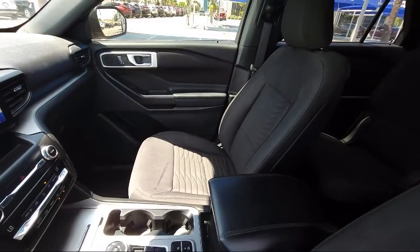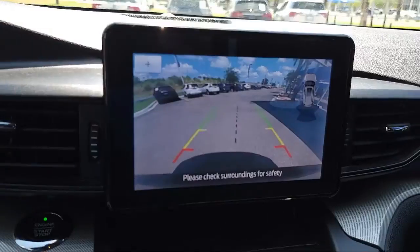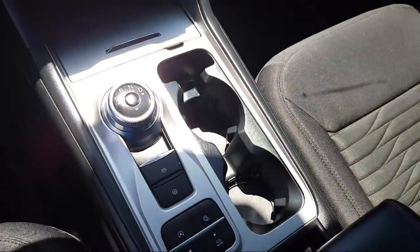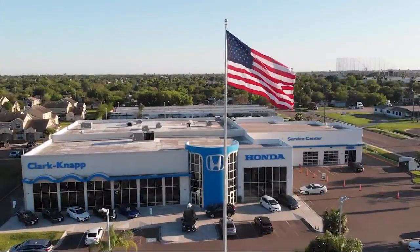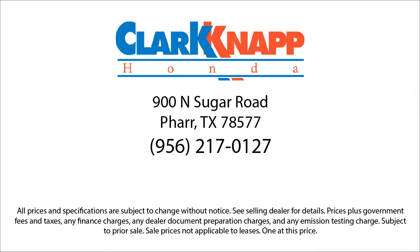Clark Knapp Honda — Simply Better. We'll see you next time.